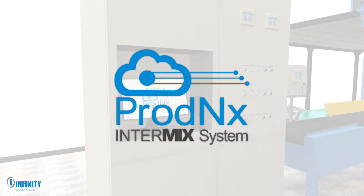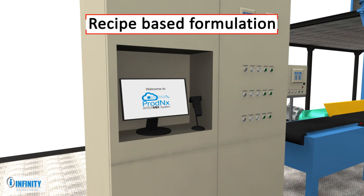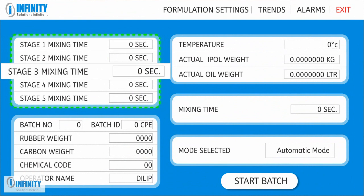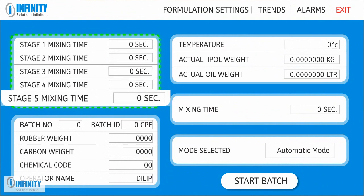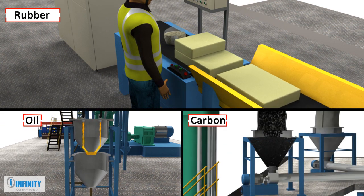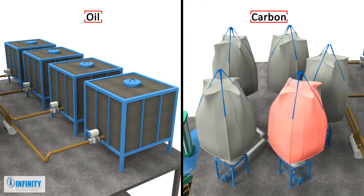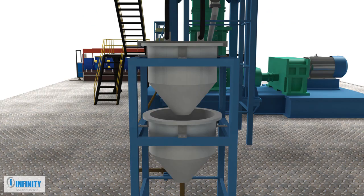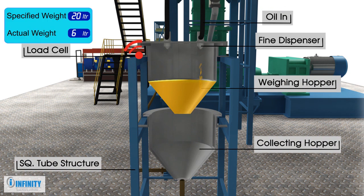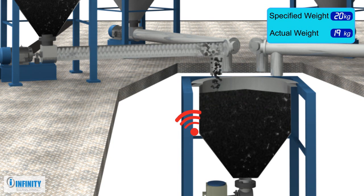The ProdNX Intermix software, which controls the complete mixing process, has some unique features. Based on the recipe, the required mixing operation can be divided up into five mixing stages for proper mixing. The system provides automatic, accurate weighing and dispensing of rubber, oil, and carbon, and can handle multiple variations of oil and carbon as per the formulation. A load cell-based bulk dribble nozzle system ensures precise oil weighing, and a VFD-based screw feeder along with load cell feedback enables the highest accuracy and repeatability in carbon weighing.